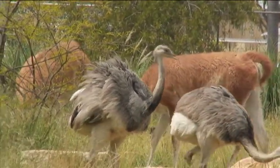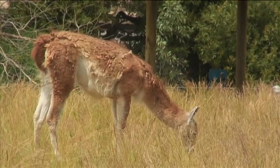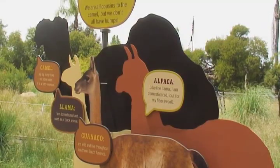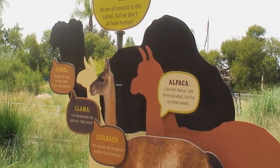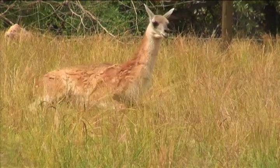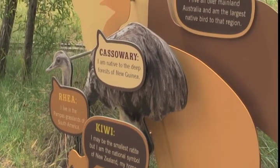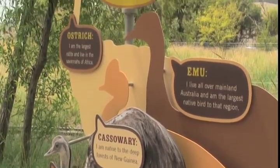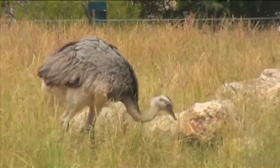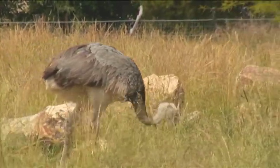Guanacos and rheas roam the new grassland area that features native and rare botanicals from the Pampas region of South America. Guanacos, the tallest wild mammal in South America, are relatives of the llama. Rheas are large flightless birds, similar to ostriches but smaller. This is one of the baby rheas born this year at the zoo, and it now lives in the Pampas area.